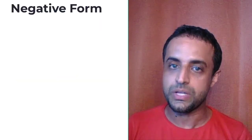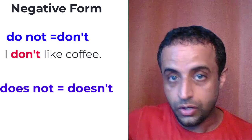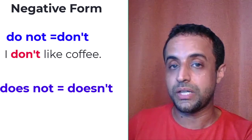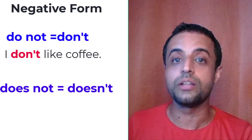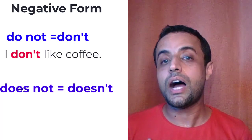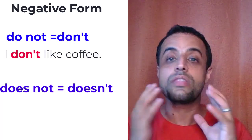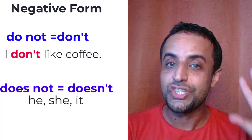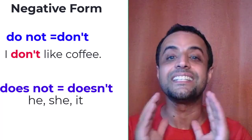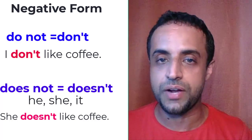For negative forms, use don't or doesn't. For example: I don't like coffee, I don't speak English very well, I don't speak Spanish, I don't speak French. With third person singular — he, she, it — use doesn't: she doesn't like coffee, she doesn't like tea.